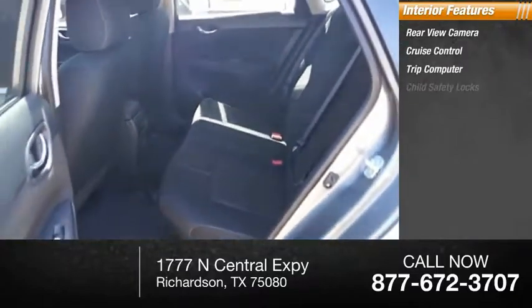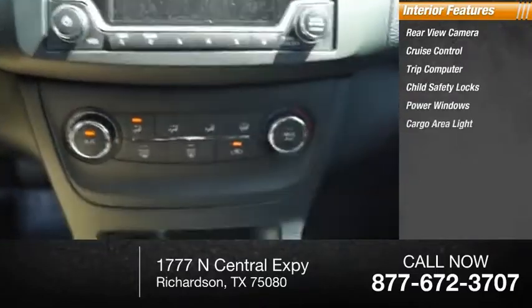Cruise control, trip computer, child safety locks, power windows, cargo area light.